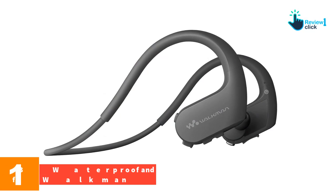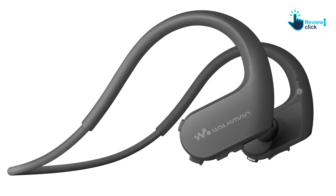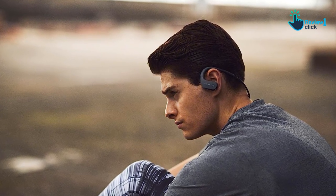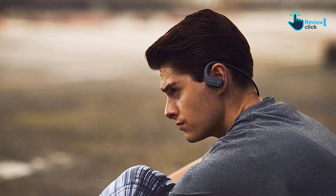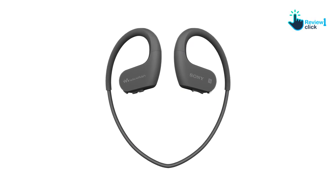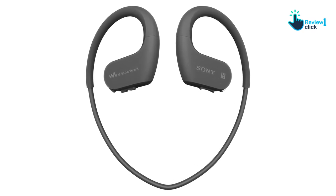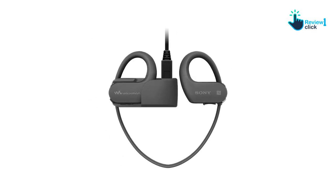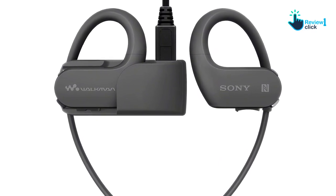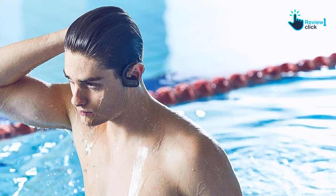And finally at number 1, we have the Sony NW-WS623-B Waterproof and Dustproof Walkman. This device is not only waterproof — it can withstand immersion in fresh and saltwater to a depth of 2 meters for up to 30 minutes, and is designed to operate in a temperature range of 23 to 113 degrees Fahrenheit, making it ideal for outdoor enthusiasts in any season. Simple one-touch Bluetooth connectivity with NFC makes it easy to synchronize with other devices wirelessly, and the ambient sound mode allows you to hear external sounds through the headphones, making sports activities safer. With fast charging that delivers 60 minutes of playback, you won't be bored on the go.